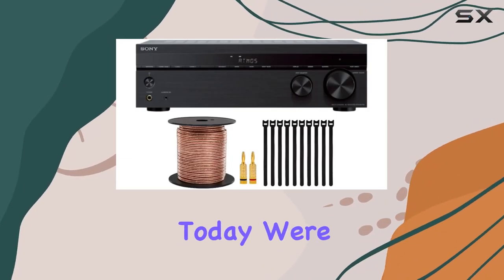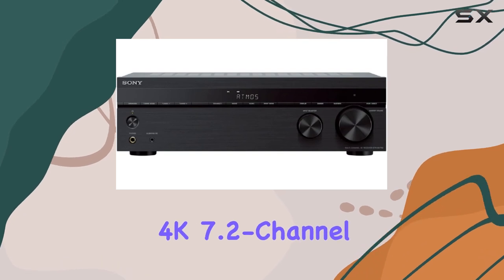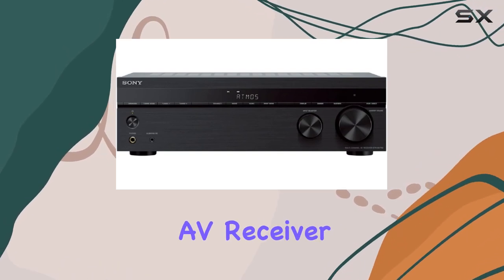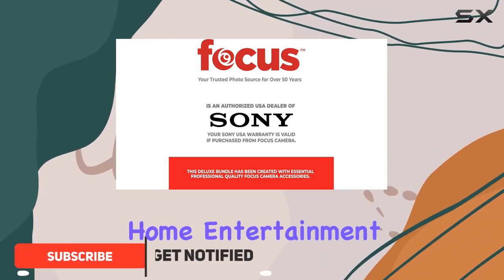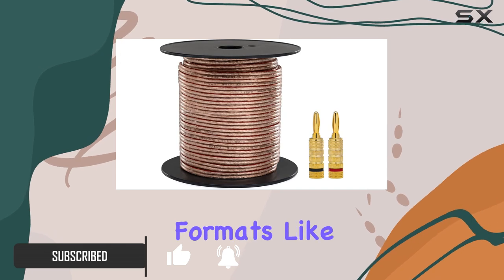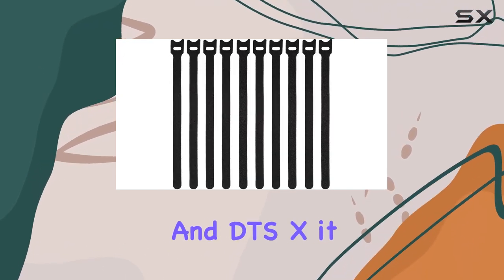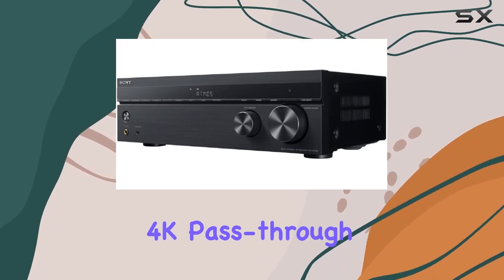Today we're diving into the Sony STR-DH790 7.2 channel home theater AV receiver bundle. This powerhouse brings a cinematic upgrade to your home entertainment system with support for the latest 3D surround sound formats like Dolby Atmos and DTS:X, which truly draws you into the heart of the action.